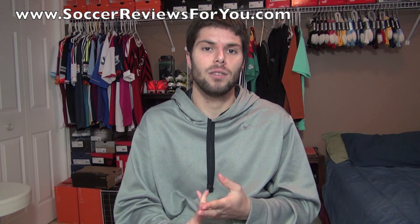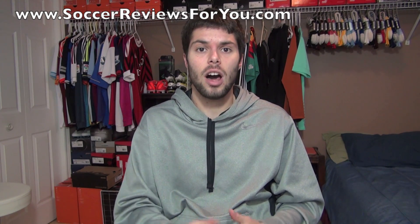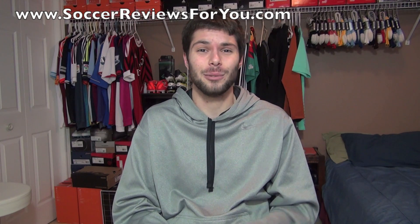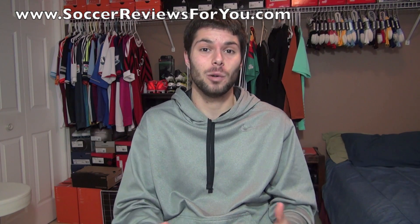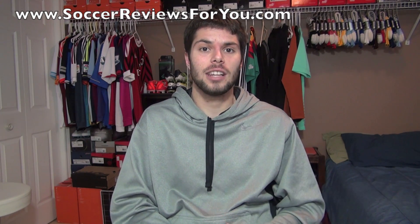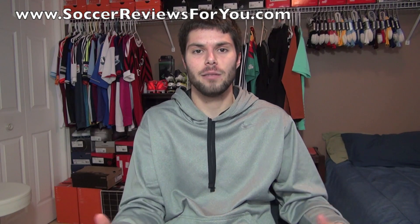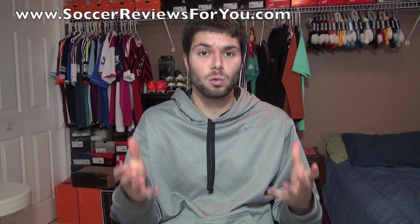For those of you guys that comment, like the videos, and just watch every day, I really do appreciate it. A lot of work goes into putting out 7 videos a week — more work than you might anticipate. I really do appreciate that you guys enjoy and support them with your likes and comments. For a 30,000 sub celebration, I wanted to make a video you guys have been asking for for a long time — a room tour.